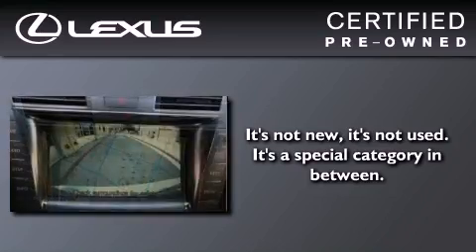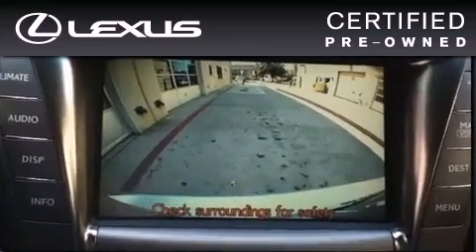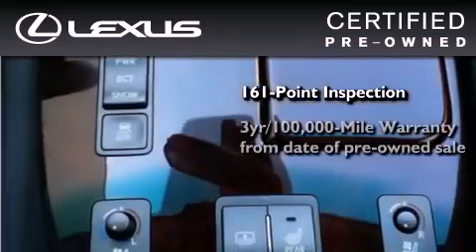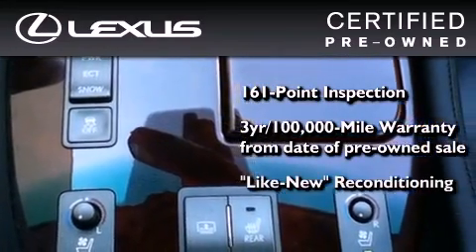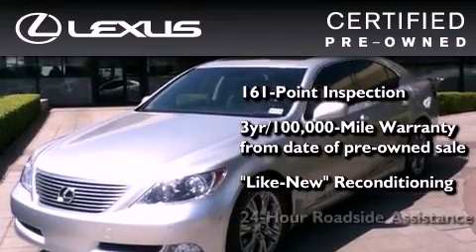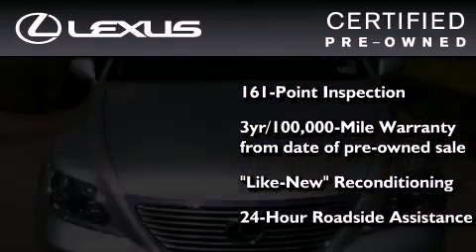You can have peace of mind while considering this certified Lexus. It's undergone a meticulous 161-point inspection, comes with a three-year, 100,000-mile warranty, and it has been reconditioned to the level that is virtually indistinguishable from a new Lexus. It isn't new, and it isn't used. It's in a special category all its own.